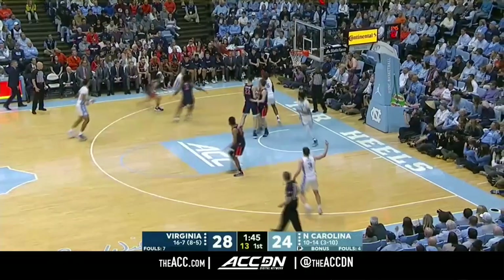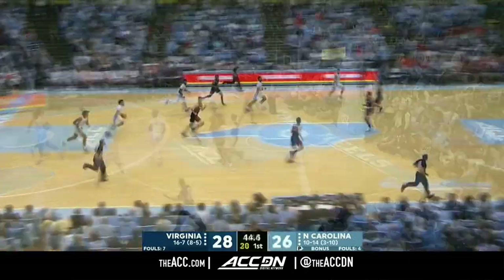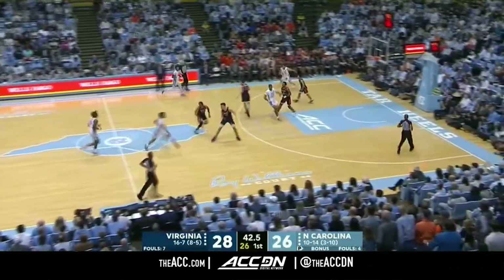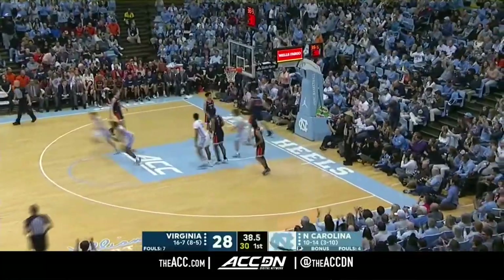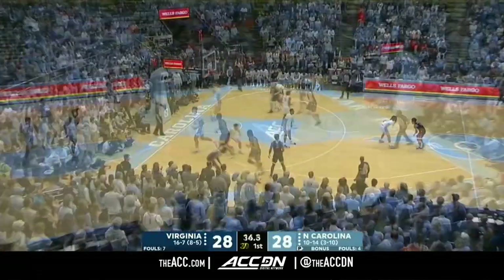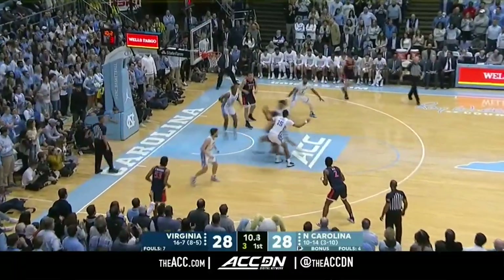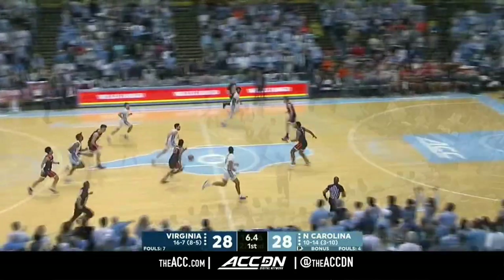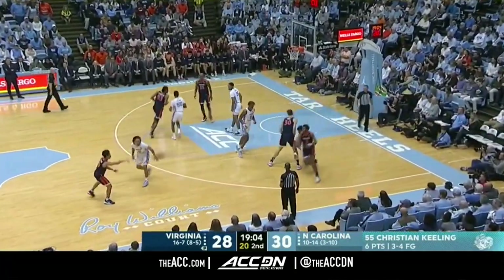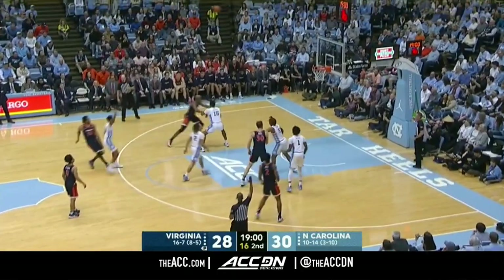Brooks gives off to Anthony, Brooks wide open, and the jumper is good. Anthony full head of steam off the glass and good — he's got ten. Clark inside, rejected. Almost makes me feel bad for whipping these guys in '84. We needed the number one team in the country, almost.